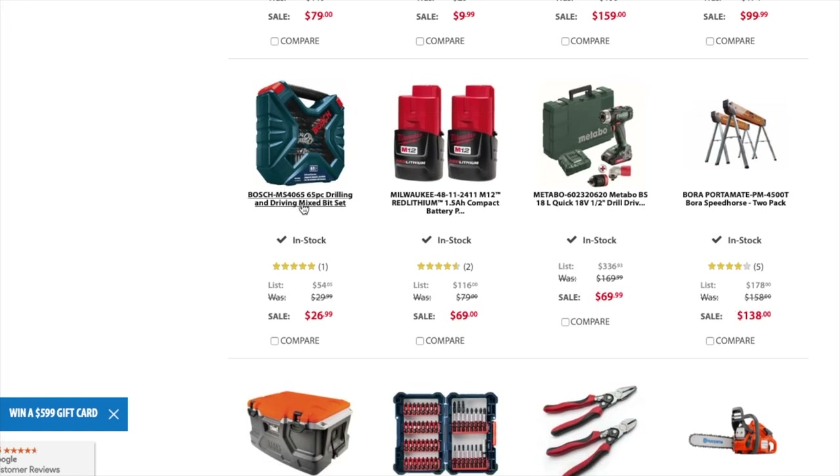You got the Bosch 65-piece drilling bit set. I really like the case that they have, but hopefully they'll make these boxes a little fancier and more eye-catching. I know they're solid bits, but Bosch needs to update their packaging — something more eye-catching. It works really good. $26.99 for a 165-piece drilling bit set.